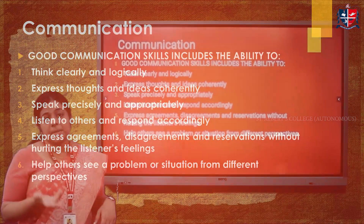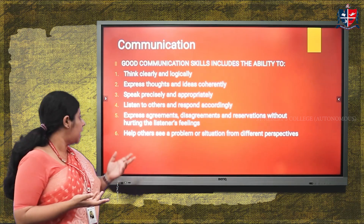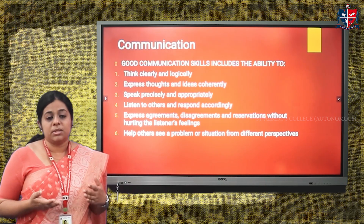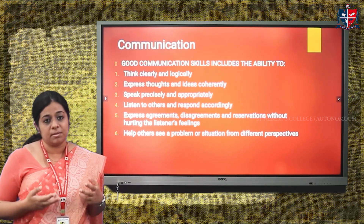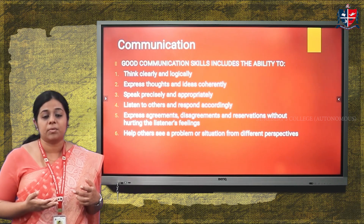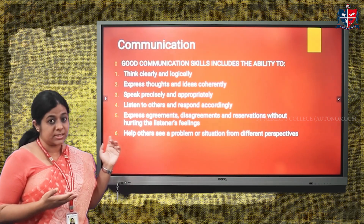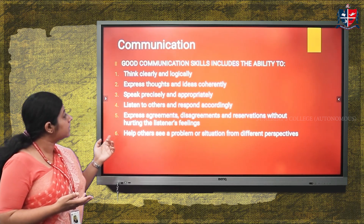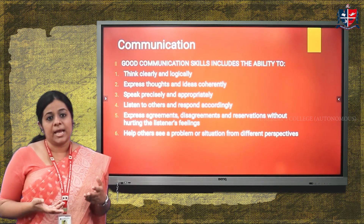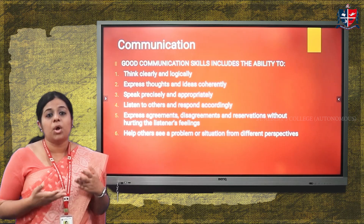Now focusing on communication in detail: good communication skills include several abilities. The first is the ability to think clearly and logically — being able to think in a coherent, logical, and accurate manner and speak accordingly. The second is expressing thoughts and ideas in a coherent manner, where the communicator expresses his or her thoughts with clarity and logical structure.